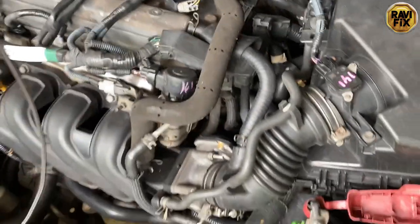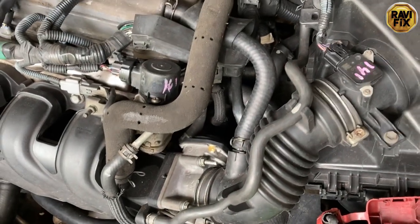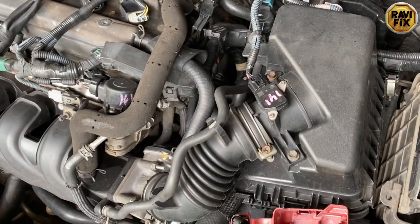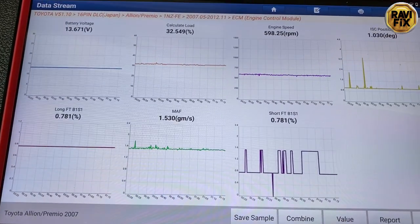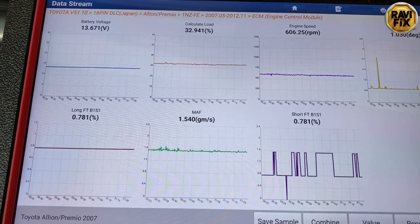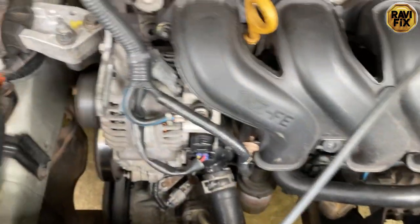Although the abnormal vibration is still present, the customer's original complaint was rough idling so we have to keep chasing it. All the scan data is quite normal. What I believe is that some additional load is getting into the engine and driving it into rough idling. I suspect the alternator because a faulty alternator can bring such additional load into the engine. So now I'm going to check the alternator.